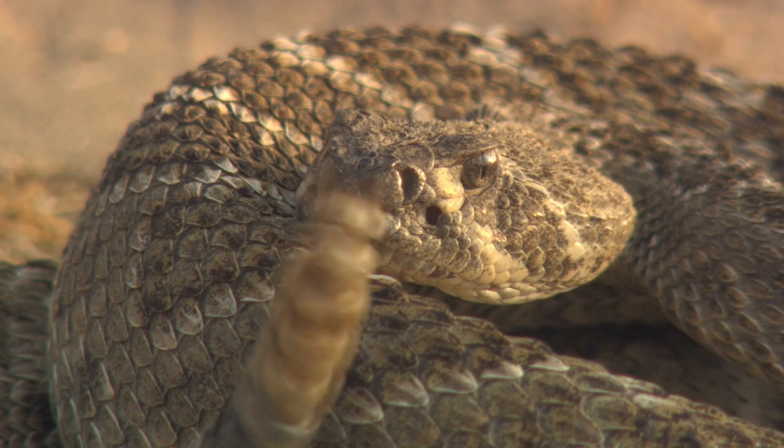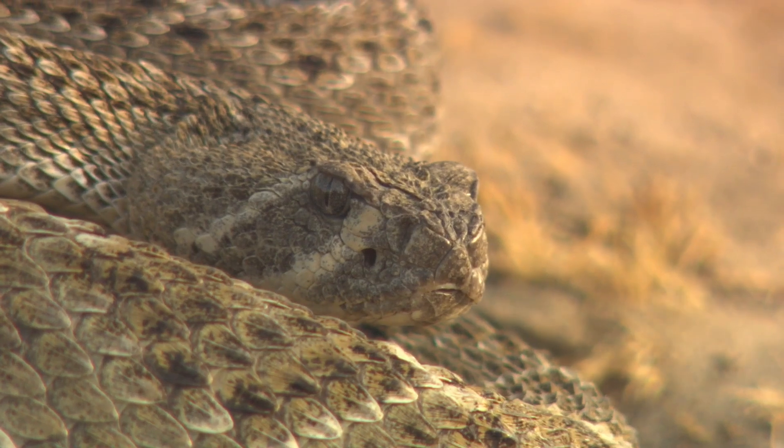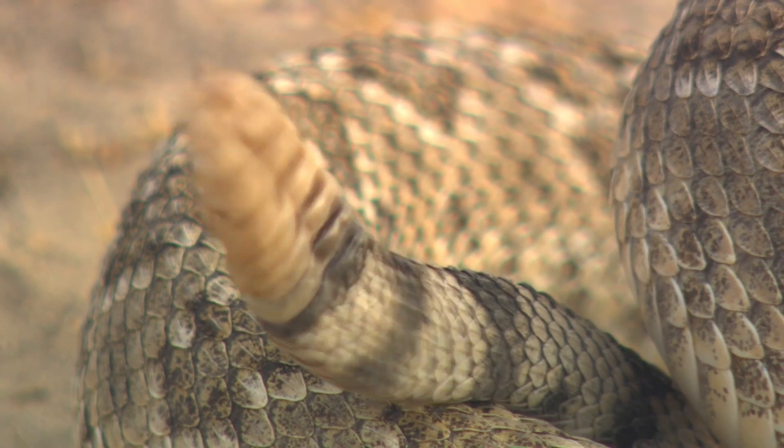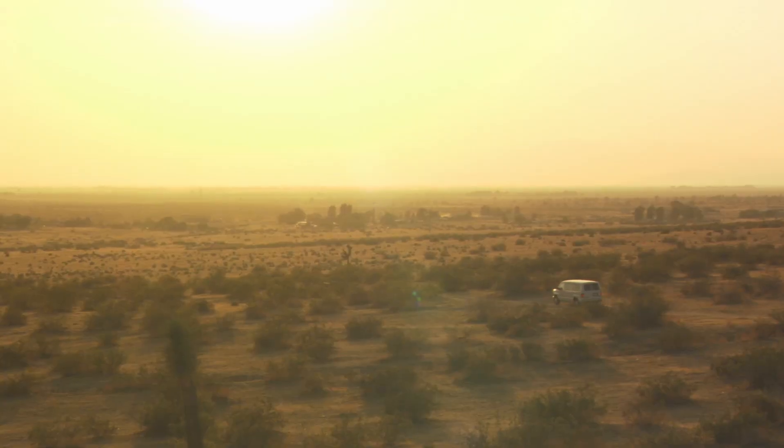It's obvious the rattles make a noise — what do you want it for? It's a warning for probably bison not to step on him. It's a 'go away, leave me alone.' The western diamondback is more widespread and likely to be found at the edge of towns and cities.